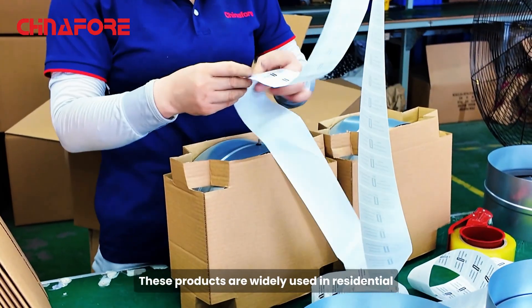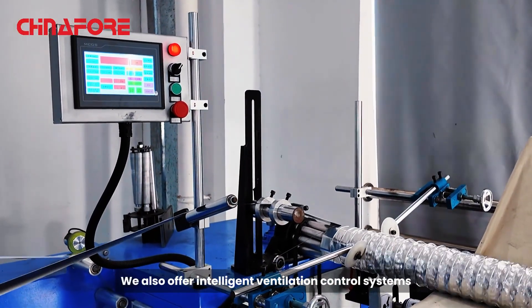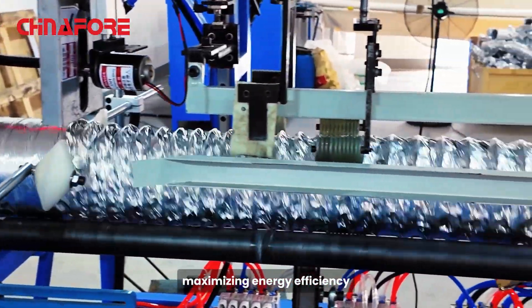These products are widely used in residential, commercial buildings, and smart home systems. We also offer intelligent ventilation control systems that automatically adjust temperature, humidity, and air quality, maximizing energy efficiency.